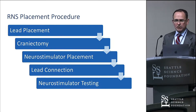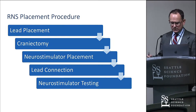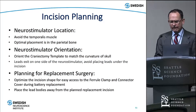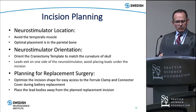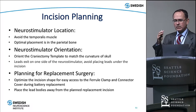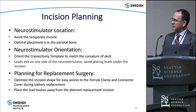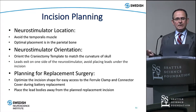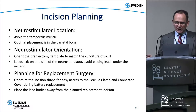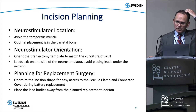Then we do the craniectomy to place the device in the skull, place it in the tray we first positioned, connect the leads, and test the whole system to make sure it's working. For neurostimulator location, you can place it anywhere in the skull, but you have to think about patient comfort afterward and how you'll come back to replace the battery. We generally don't want to put it underneath the temporalis muscle because it's more painful and difficult to access for battery replacement. The device's curvature is engineered to fit the curvature of the parietal bone, so we try to use that location as much as possible.